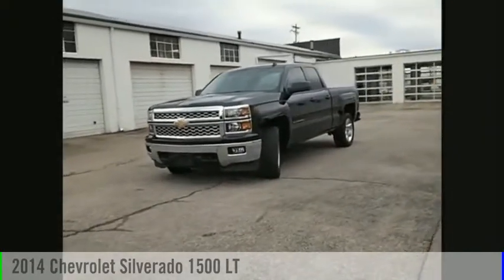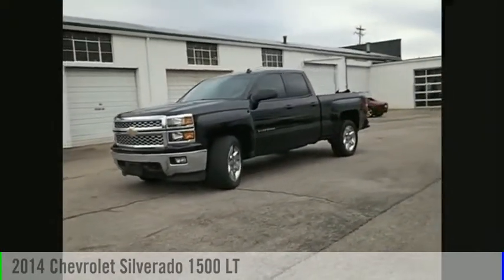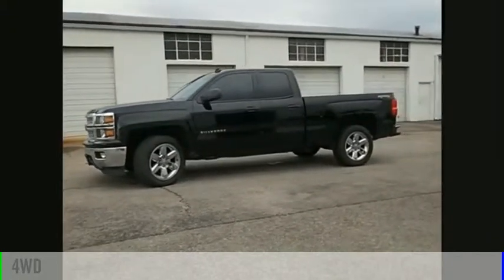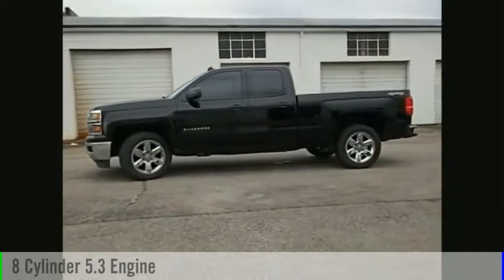Make a great choice today with the 2014 Silverado 1500. This vehicle is powered by a four-wheel drive, eight-cylinder, 5.3-liter engine.